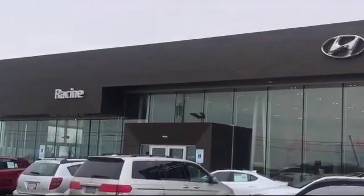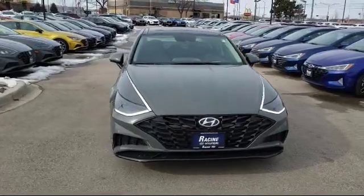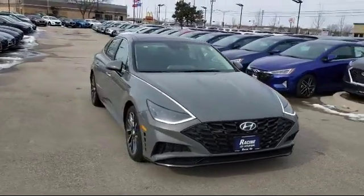Welcome to Racine Hyundai, your premier destination for purchasing a vehicle. Here's a look at another one of our great vehicles in inventory.